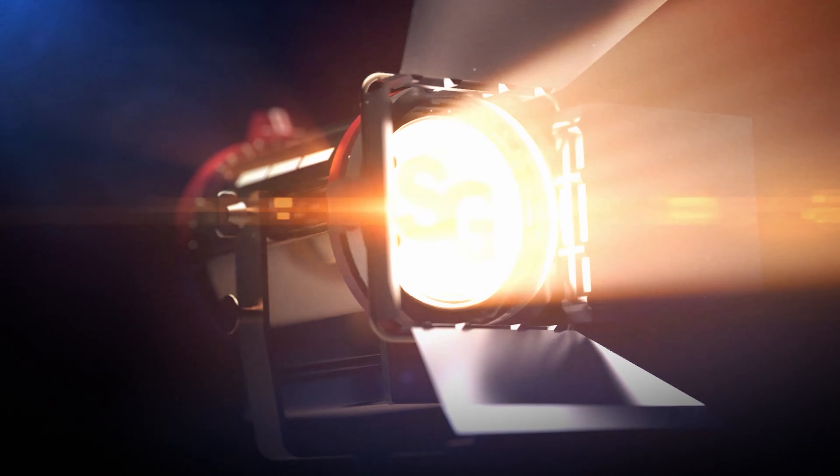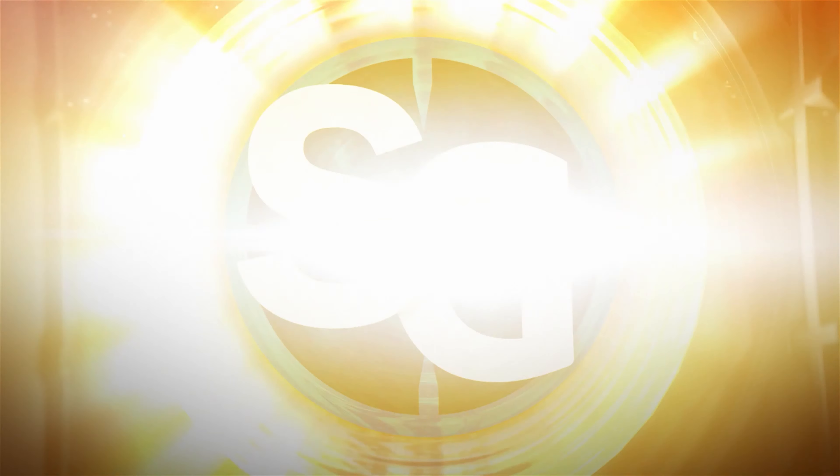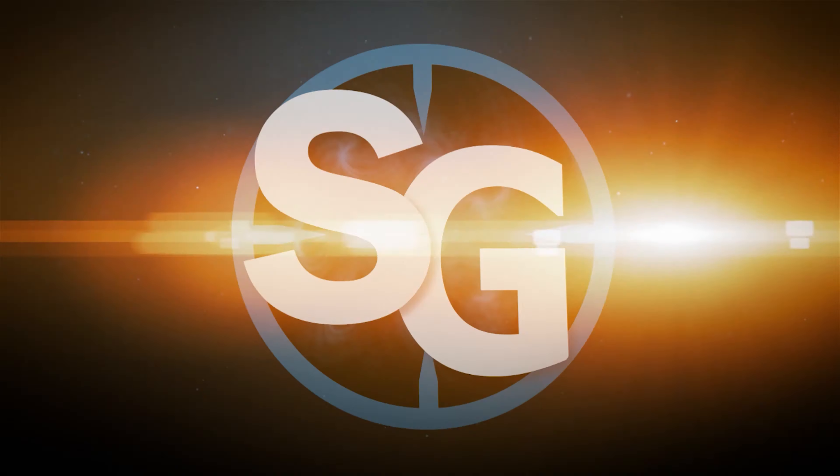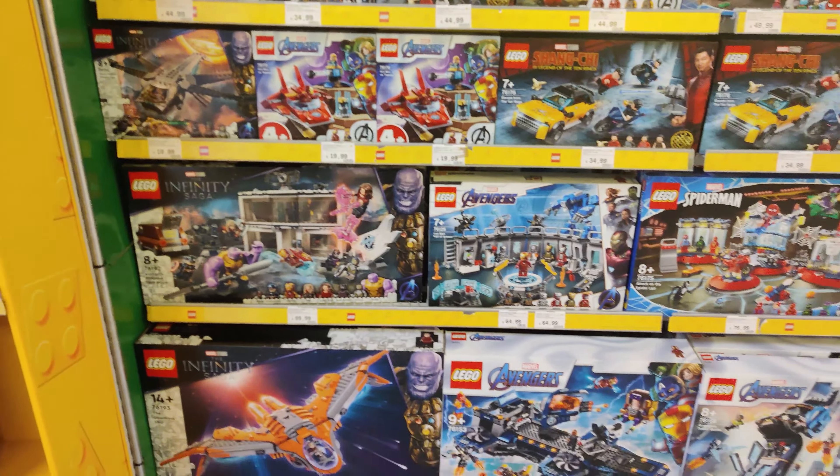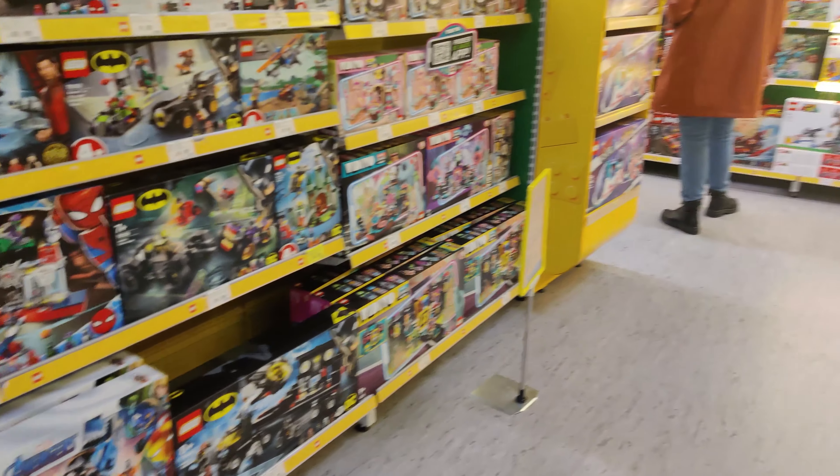Hello, I hope you're doing well and welcome to my Black Friday Lego haul video. This is what I bought on Black Friday in the store in the Netherlands and online. I had to wait on the shipping for the last Lego sets, so now I can show you what I bought.